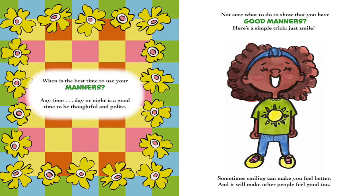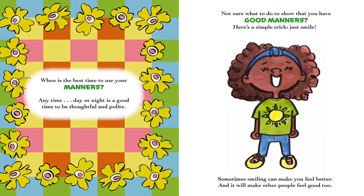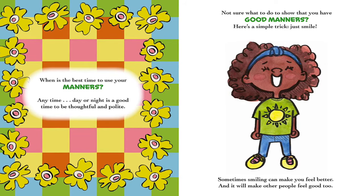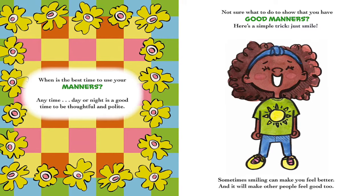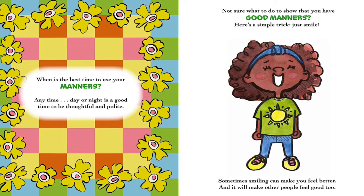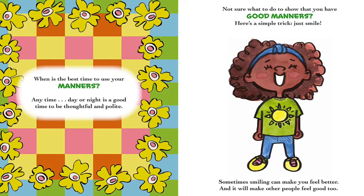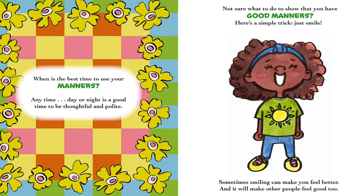When is the best time to use your manners? Anytime! Day or night is a good time to be thoughtful and polite. Not sure what to do to show that you have good manners? Here's a simple trick — just smile. Sometimes smiling can make you feel better, and it will make other people feel good too.